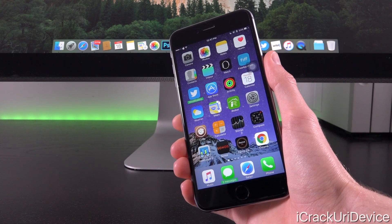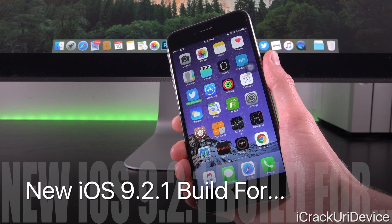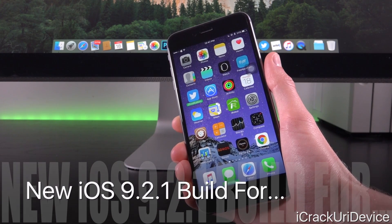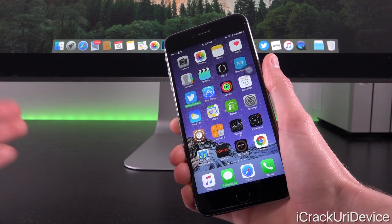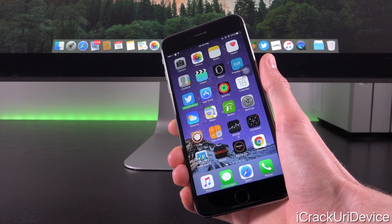Hey YouTube, it's ICU, and today we have something important to discuss in the world of iOS. Apple has released a new iteration of iOS 9.2.1 for the iPhone 6, 6 Plus, iPhone 6S, 6S Plus, iPad Mini 3, iPad Mini 4, iPad Air 2, and the iPad Pro.